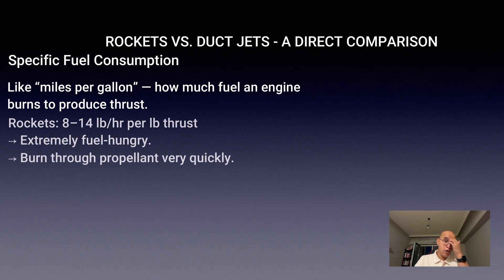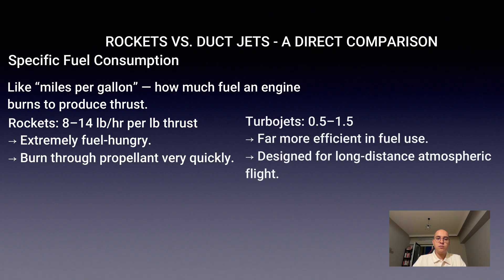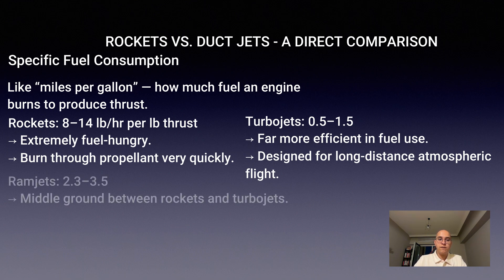Rockets burn fuel extremely fast, with values of 8 to 14 pounds of fuel per hour for every pound of thrust. Turbojets are much more efficient, around 0.5 to 1.5. Ramjets fall in between at 2.3 to 3.5.